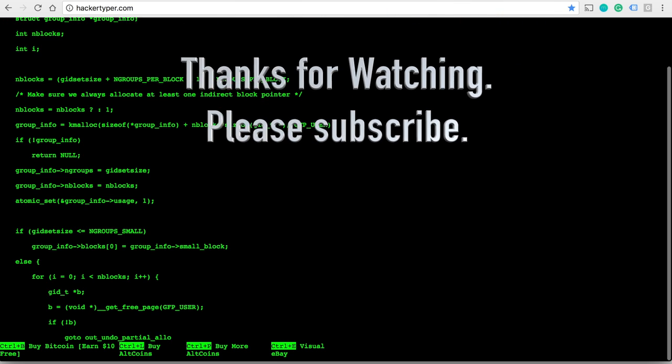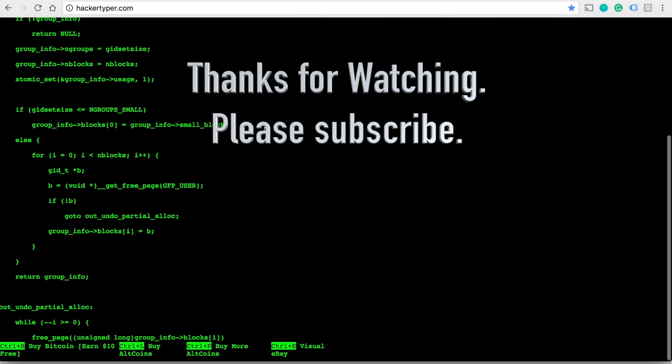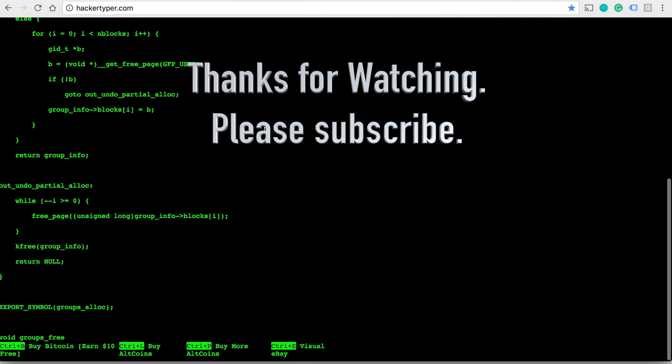Thank you for watching, guys. Leave a comment if there's a website that you want me to add in the future. Please don't forget to subscribe. All websites are linked in the description.